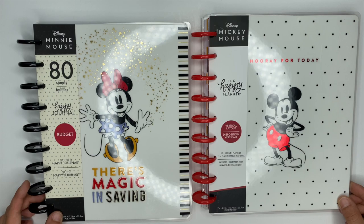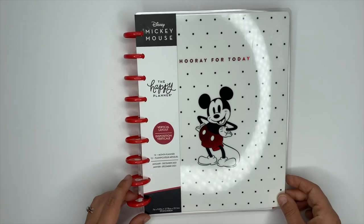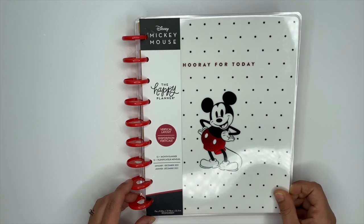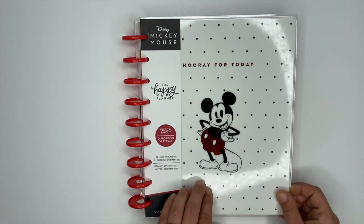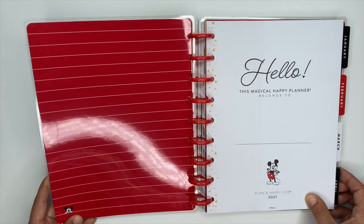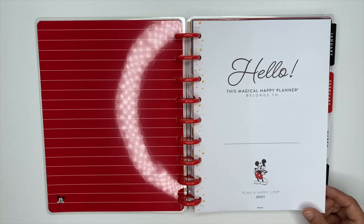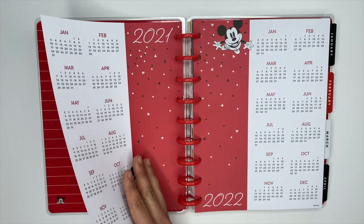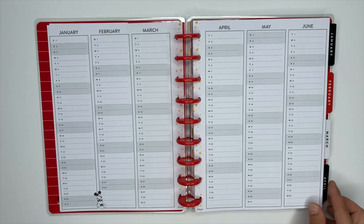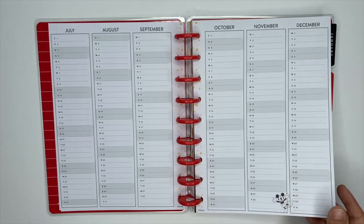The first one we are going to flip through is the Mickey Mouse vertical planner. This is a 12-month planner that starts in January 2021, and the cover says 'Hooray for Today.' When we open it up, the inside cover is red and white stripes with Mickey popping out in the bottom left corner. The name page says 'Hello, this magical Happy Planner belongs to,' and then you have your 2021 and 2022 year at a glance with yearly planning sheets — Mickey is just popping out at different places, which is really cute.